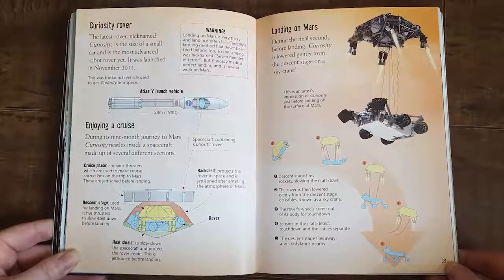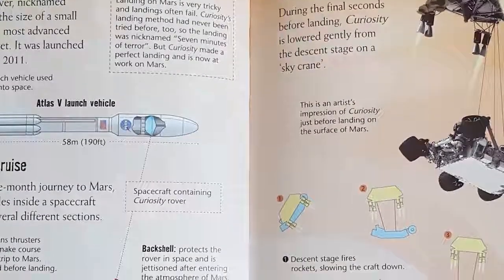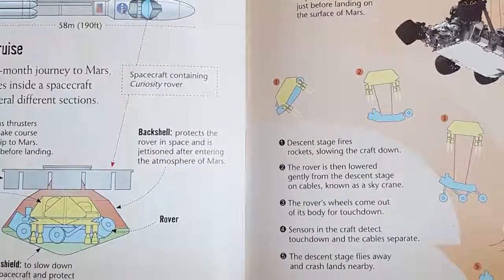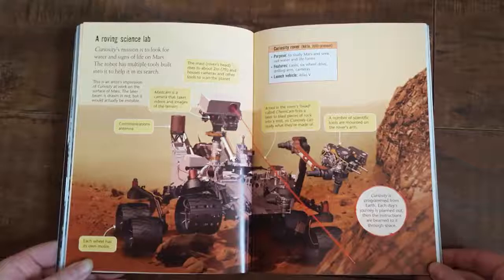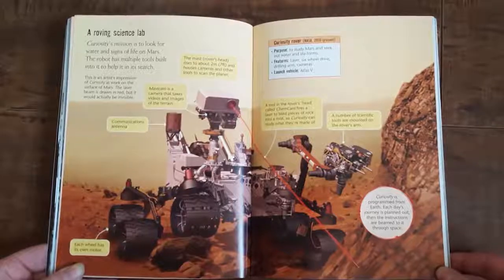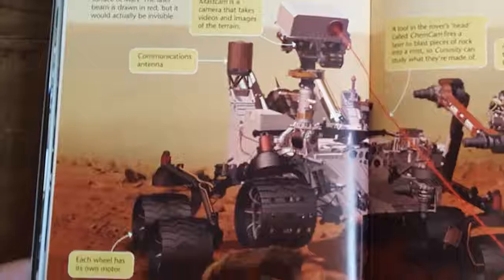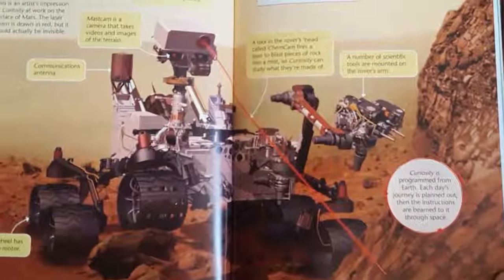Landing on Mars is very tricky and landings often fail. Curiosity's landing method had never been tried before, so the landing was nicknamed '7 minutes of terror.' But Curiosity made a perfect landing and is now at work on Mars. This is an artist's impression of Curiosity just before landing on the surface of Mars. Curiosity's mission is to look for water and signs of life on Mars. The robot has multiple tools built into it to help it on its search. The laser beam is drawn in red, but it would actually be invisible. Curiosity is programmed from Earth — each day's journey is planned out, and then the instructions are beamed to it through space.